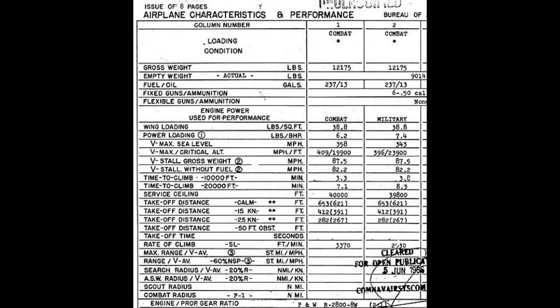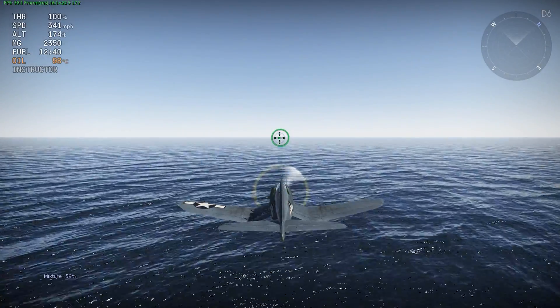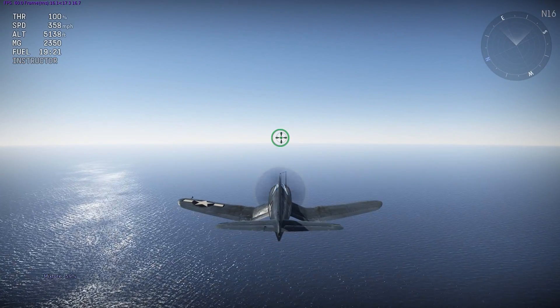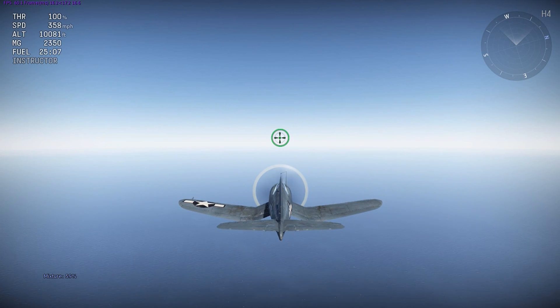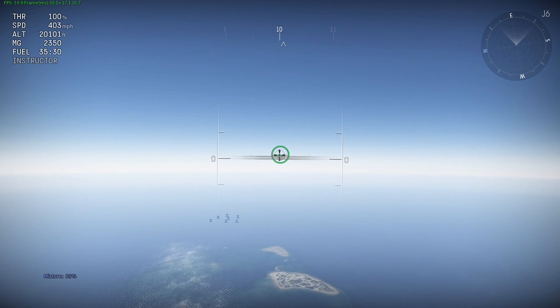First we're going to look at the top speeds of the F4U-1D at every 5,000 feet in comparison to a reference document. At sea level the F4U-1D is around 341 mph without WEP. At 5,000 feet it's 358 mph. These tests up to 30,000 feet are all in military power. At 10,000 feet it's the same speed as 5,000 feet, and at 15,000 feet it goes around 379 mph.